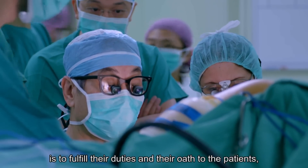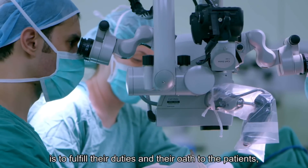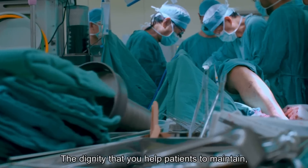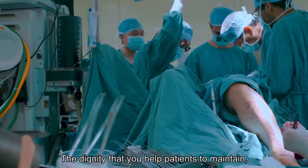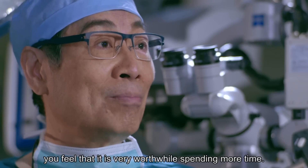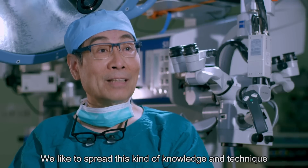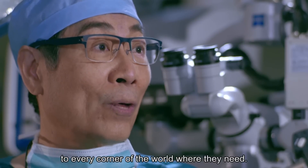What they're concerned about is to fulfill their duties and their oath to the patients, and they're willing to fulfill it till the last drop. The dignity that you help patients to maintain — you feel that it's very worthwhile spending more time. We like to spread this kind of knowledge and technique to every corner of the world that needs it.